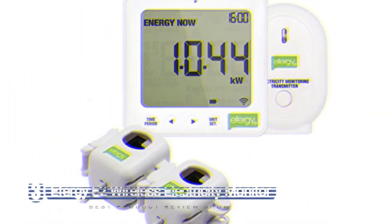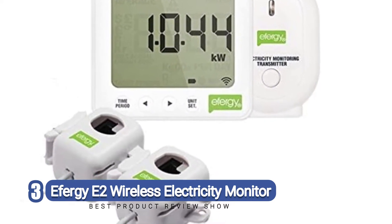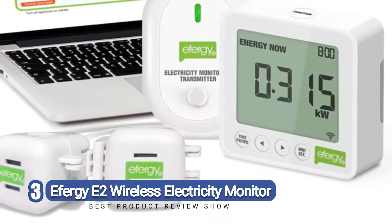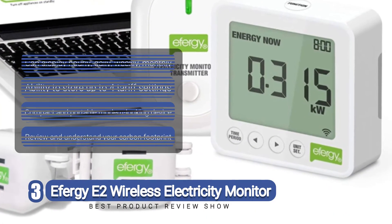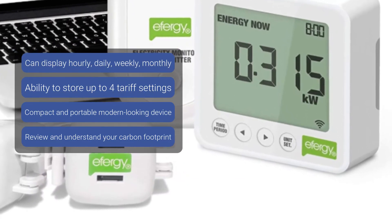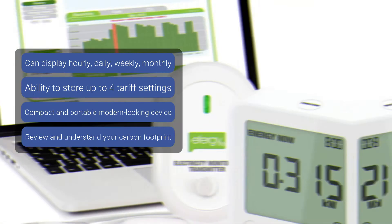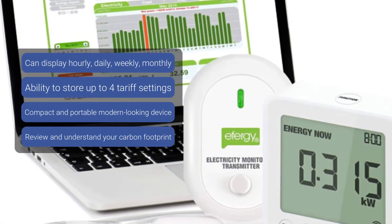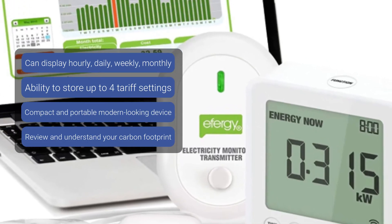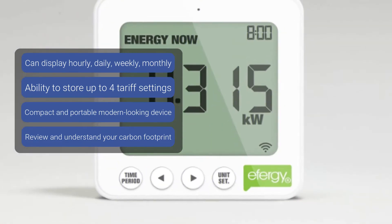Number three: the Efergy 2 wireless electricity monitor. Our next recommendation is a portable electricity monitoring solution from Efergy. The Efergy 2 wireless is an excellent way to understand the electricity consumption happening within your home and can be set to work with up to four different tariff settings. It displays energy usage as well as cost in real time and can conveniently be moved around your home so that you can immediately see the impact that switching various devices on and off has on your overall costs.